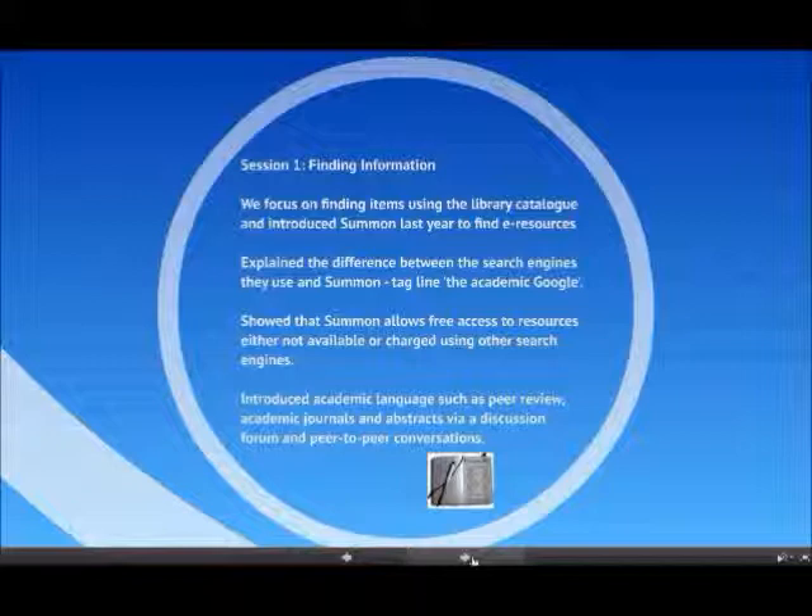One of my student assistants asked what a journal was and said, 'Well, it's a type of diary, isn't it?' — which is completely reasonable. So in that first session we start to talk about what peer reviewing means, what an academic journal is, what an abstract is, and what a citation is. There are a lot of terms that don't mean very much to them, but we just start to introduce them. It's not hardcore or complicated — it's just an opportunity to start talking about those things.